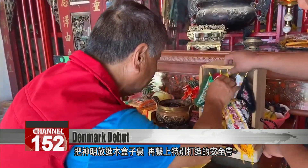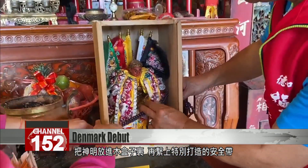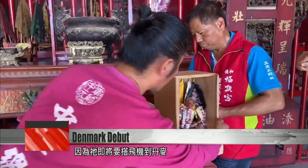Into the wooden box it goes before it's strapped in with a makeshift seat belt. This deity statue is ready for its flight to Denmark.